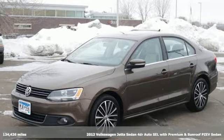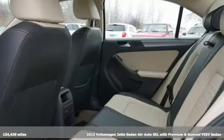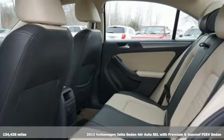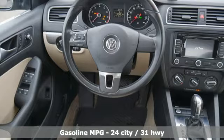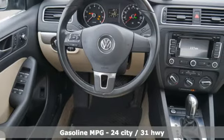Here's a 2012 Volkswagen Jetta sedan. German-engineered style, performance, and precision come together to create the perfect compact sedan. And get ready for an impressive combination of features.